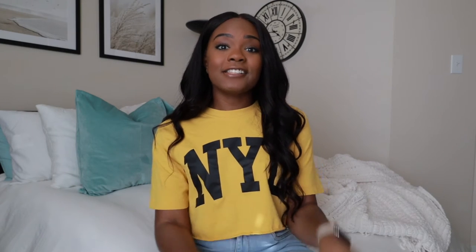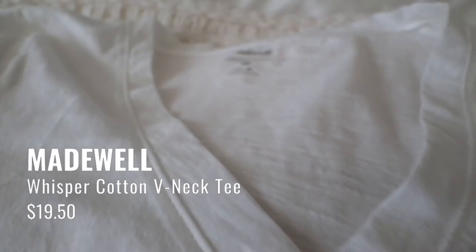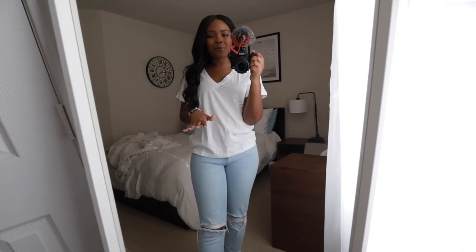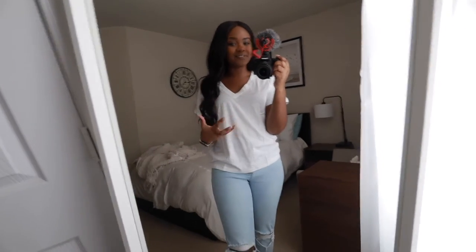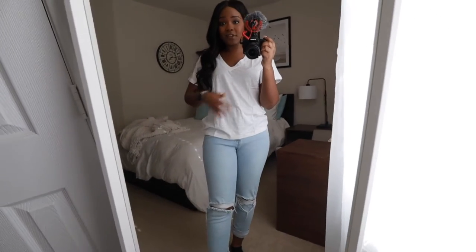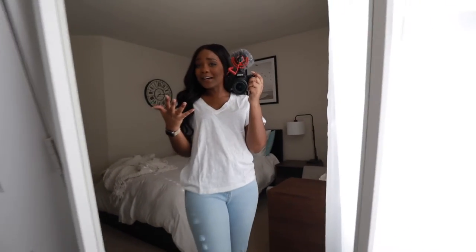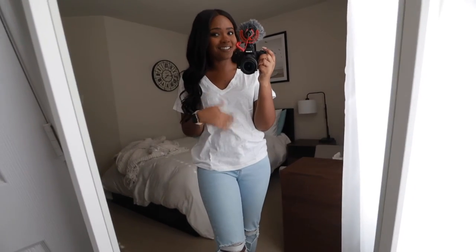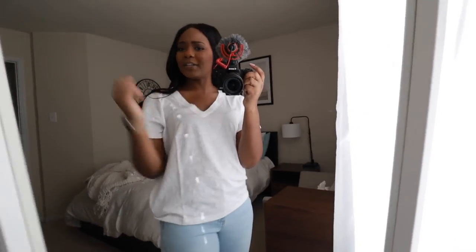Moving on, our next t-shirt is from Madewell at $19.50, and I got it in a size medium. This is the Whisper Cotton v-neck tee and it is 50% organic cotton and 50% conventional cotton. The shirt feels good — it has that lived-in feel to it which I absolutely love. Again, this shirt is a little bit see-through. With all that being said, I would probably pick up the Target shirt over this one, but I think this is still a really good shirt.